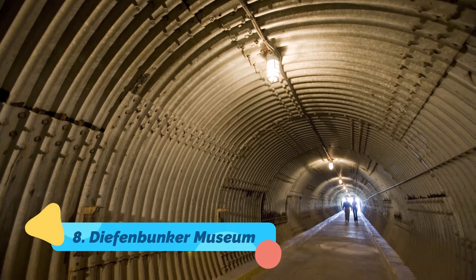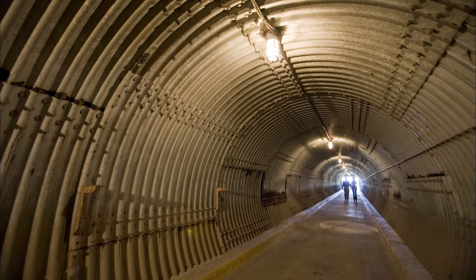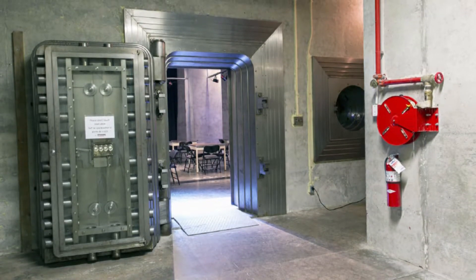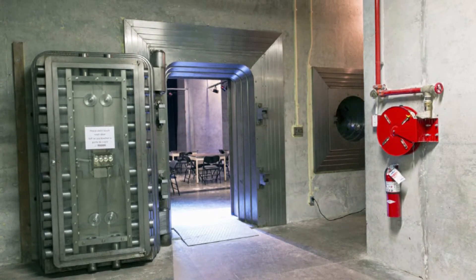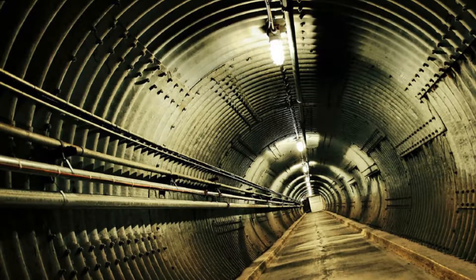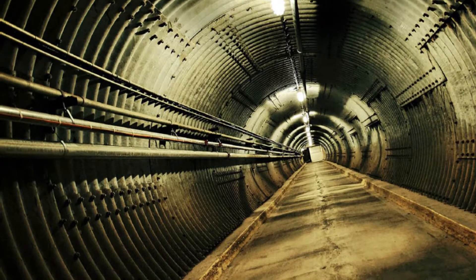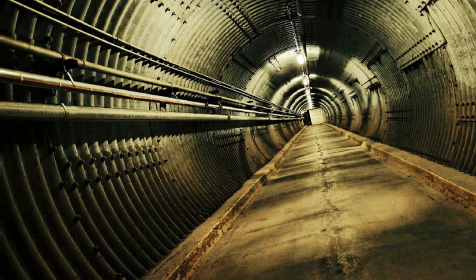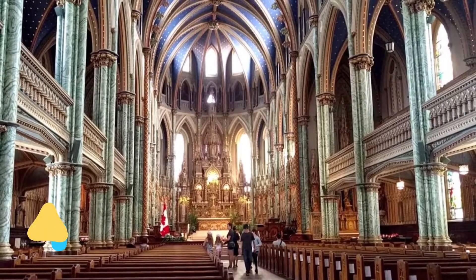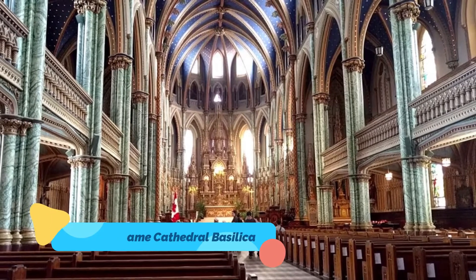Number eight: Dieffenbunker Museum. Canada's Cold War Museum is located outside of Ottawa in a large underground facility constructed in the early 1960s to protect important functions of the Canadian government in the event of a nuclear war. This was one of several self-sufficient, shock-resistant, radiation-proof underground shelters built across Canada during the Cold War as part of Project EASE — the Experimental Army Signals Establishment.